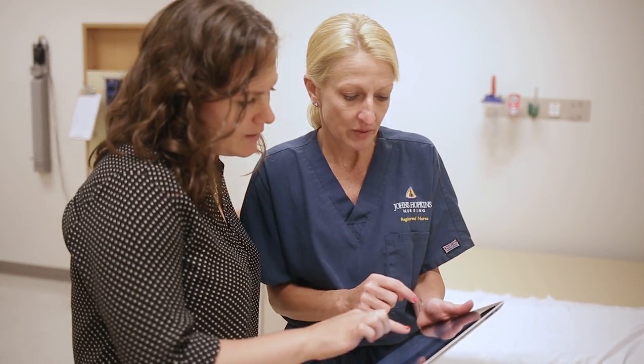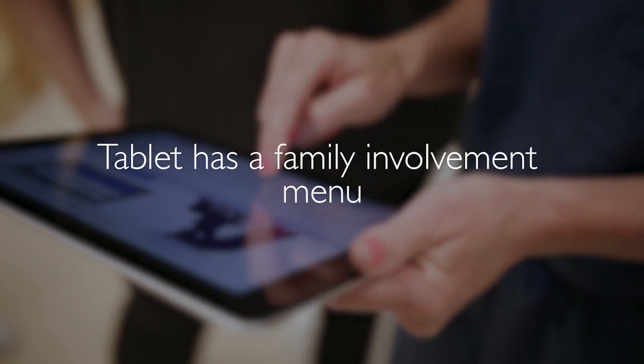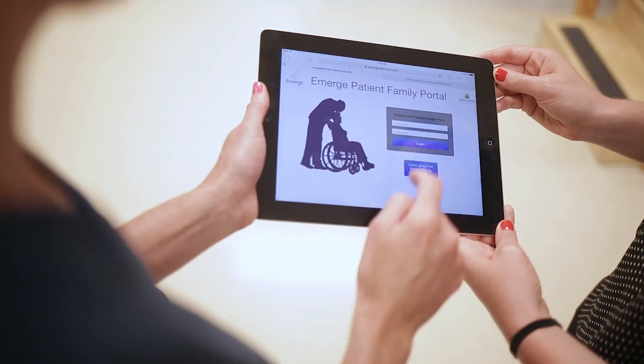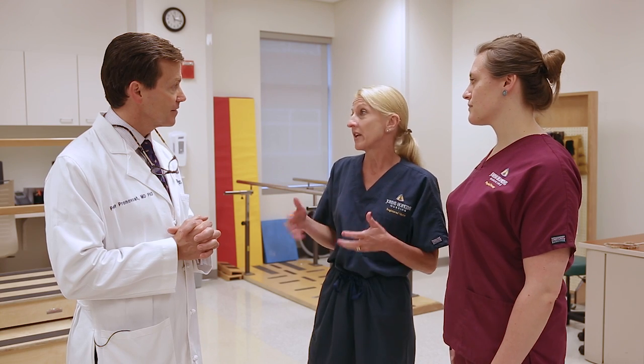I understand you're even engaging families in this work. Family members are definitely part of the healthcare team as well. Part of the tablet we have has a family involvement menu, and they can help participate with activities ranging from pushing a chair to doing bed activities for the patient. We really want them engaged in their loved one's healthcare as well.